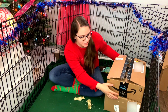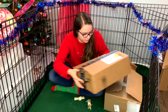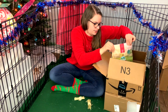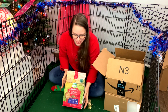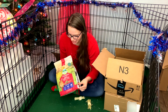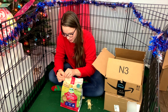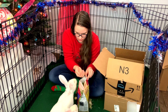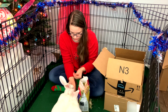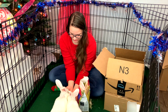We have this Amazon Prime box to open next. We got some Oxbow adult rabbit food — this is exactly what they eat. They absolutely love their pellets in the morning. They definitely like the pellets!